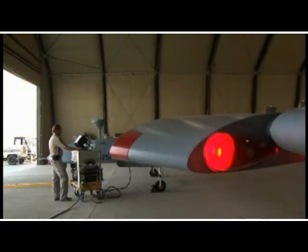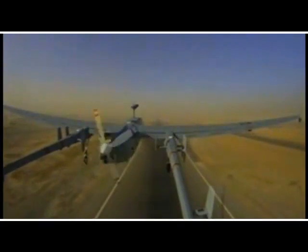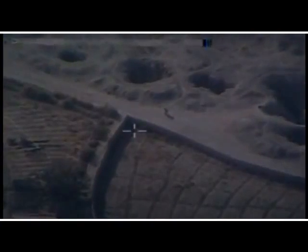We provide a very significant contribution to the overall counter-IED resolution. We are able to see the actions of the insurgents in fabricating, distributing, and activating the IEDs.